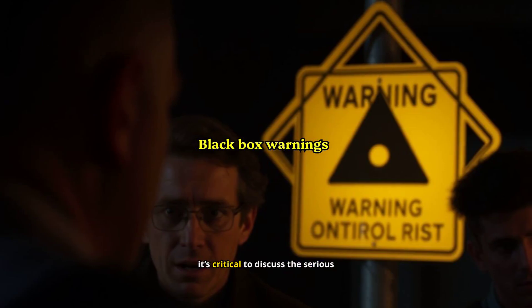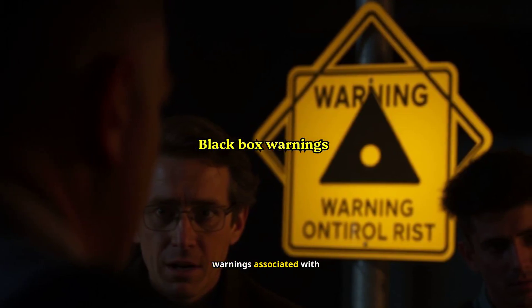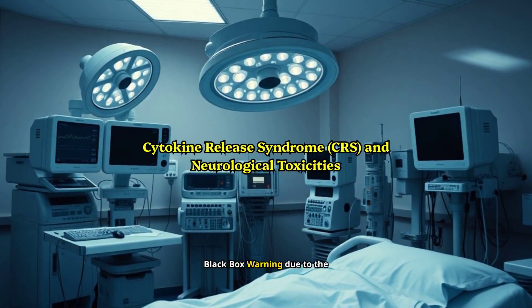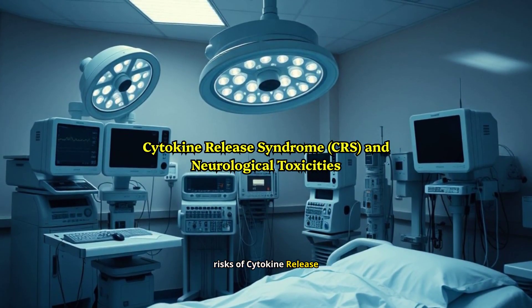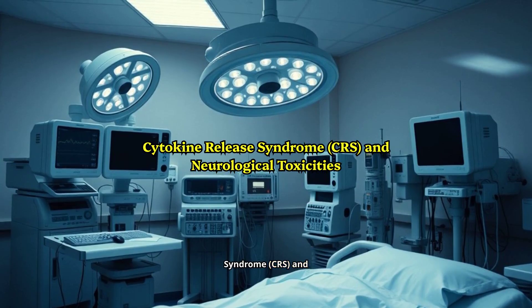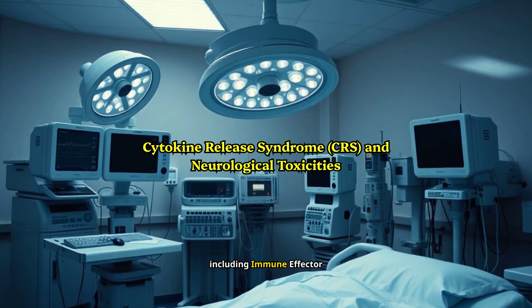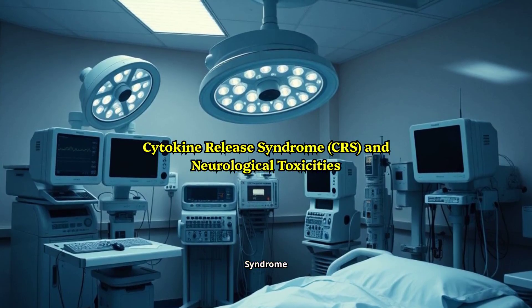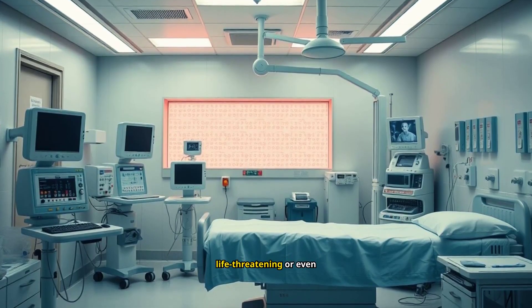Before we go any further, it's critical to discuss the serious warnings associated with Blincito. This medication carries a black-box warning due to the risks of cytokine release syndrome, CRS, and neurological toxicities, including immune-effector cell-associated neurotoxicity syndrome, ICANS. These side effects can be life-threatening or even fatal.